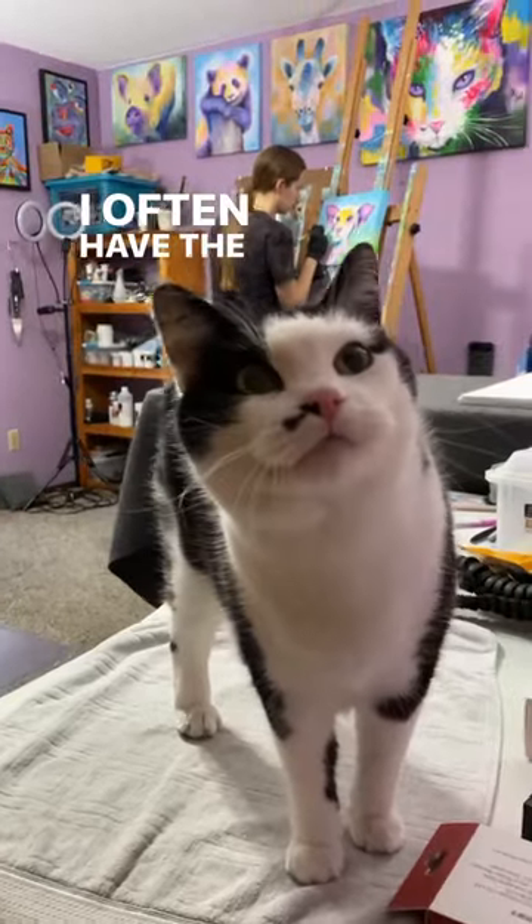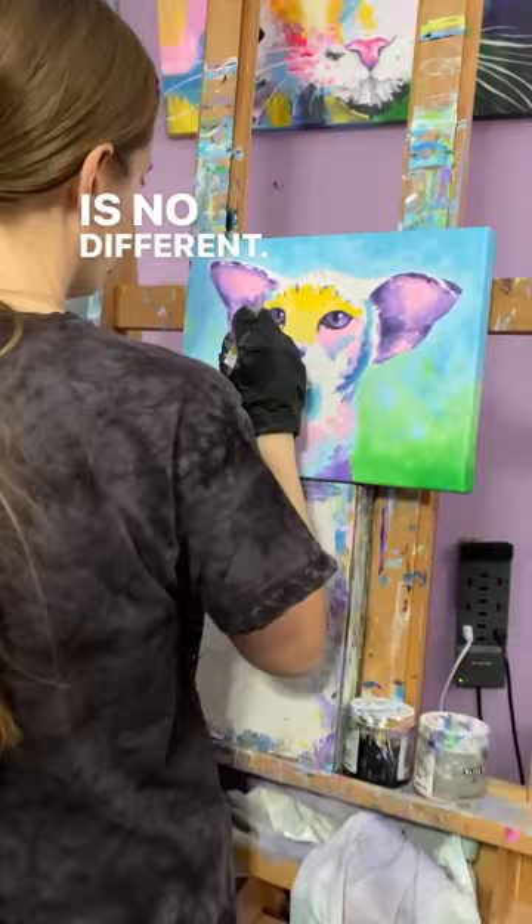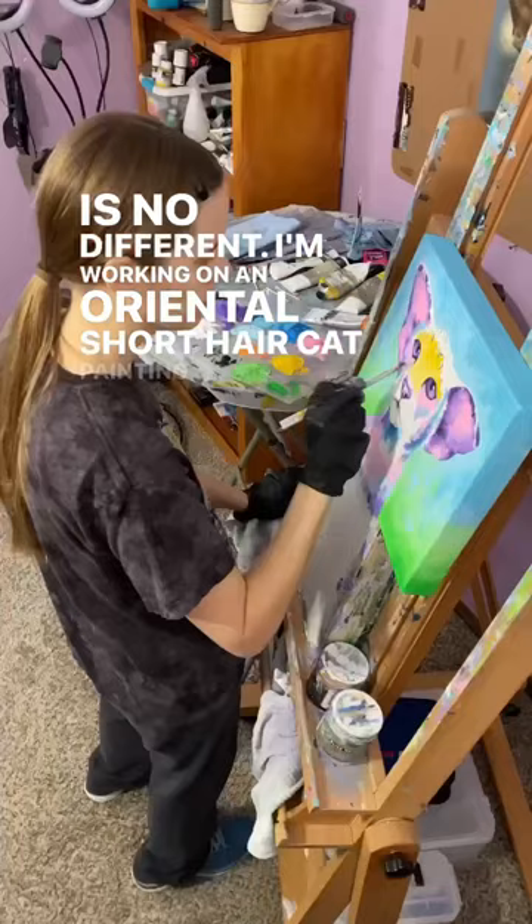I often have the company of my studio cats when I paint, and today is no different. I'm working on an oriental short hair cat painting.